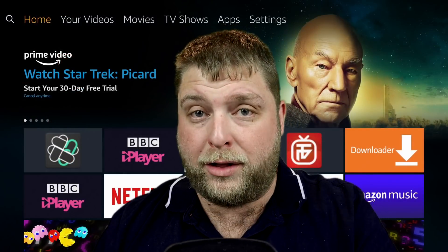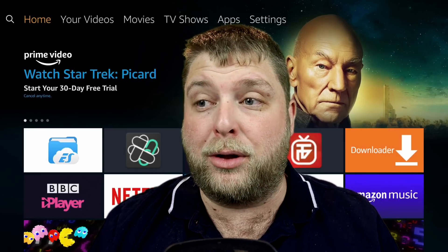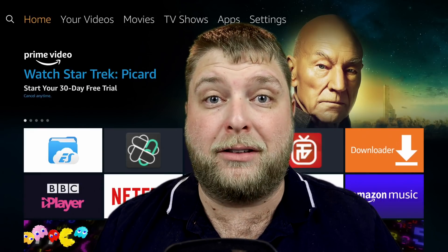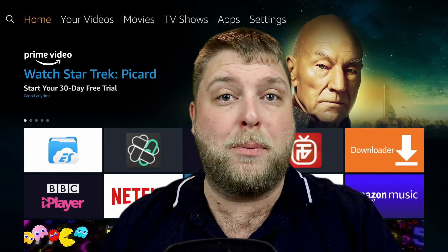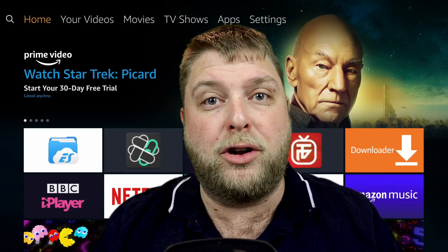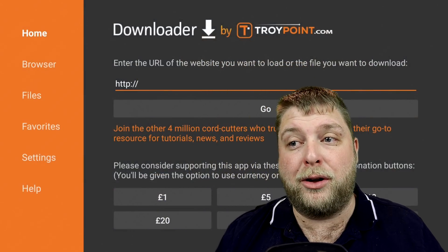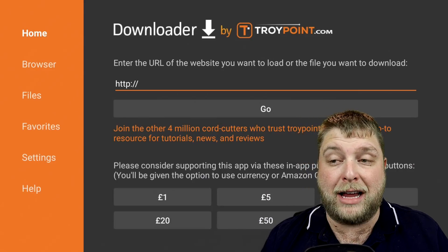So if you are on the Fire Stick, you're going to want Downloader - I'm guessing you've already got Downloader if you've already installed third-party apps. If you're using a mobile phone or an Android box or something like that, you're just going to open the normal web browser. Once you're inside your web browser or Downloader, you're going to enter this URL exactly as I type it now.